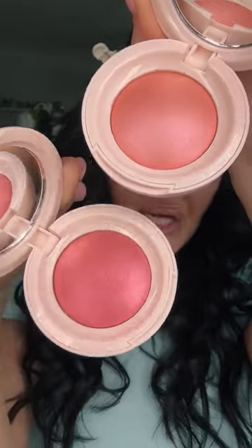My two favorite shades are definitely Chia and Happy. These are so pretty. My cheeks are ready.